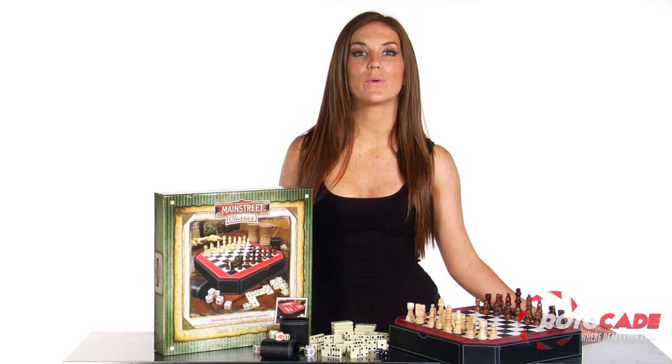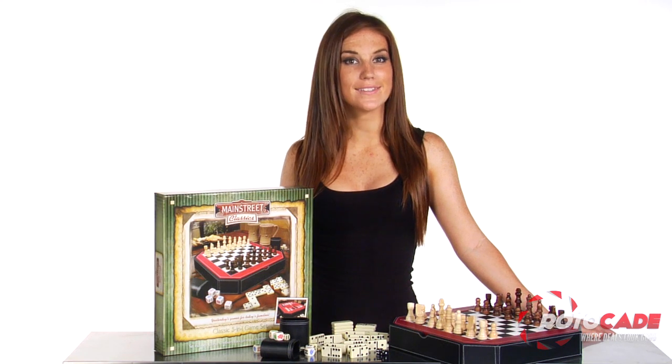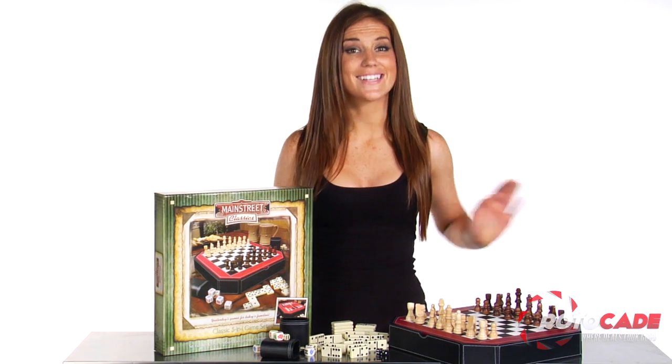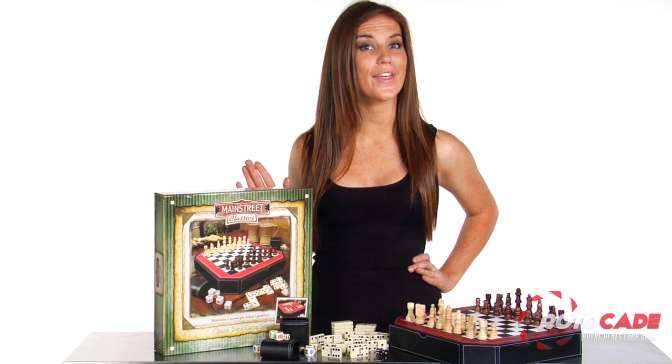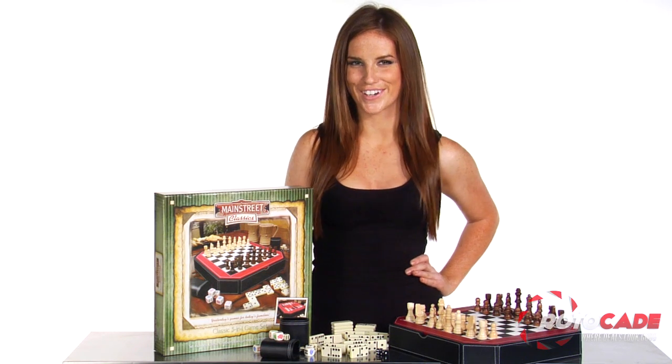The classic 5-in-1 game set includes backgammon, checkers, and chess playing pieces, two para-dice, a set of double-six dominoes, a set of 5 poker dice, 2 leatherette dice cups, 3 drawstring storage bags, and playing instructions.